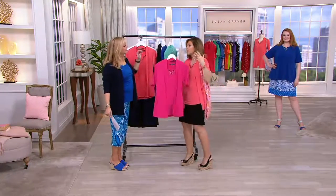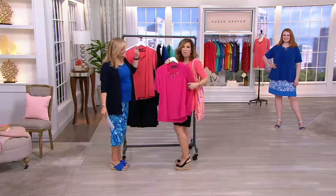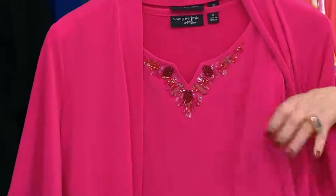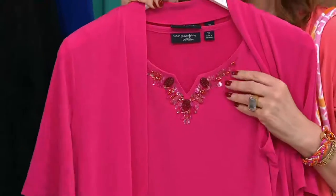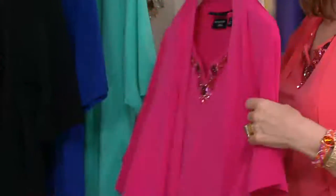I'd wear this to the rehearsal dinner, which I have coming up. You wear this to the bridal shower. This is what you wear when you're going out to dinner or meeting people for the first time and you don't want to be too dressy or too casual. This is like the perfect set.